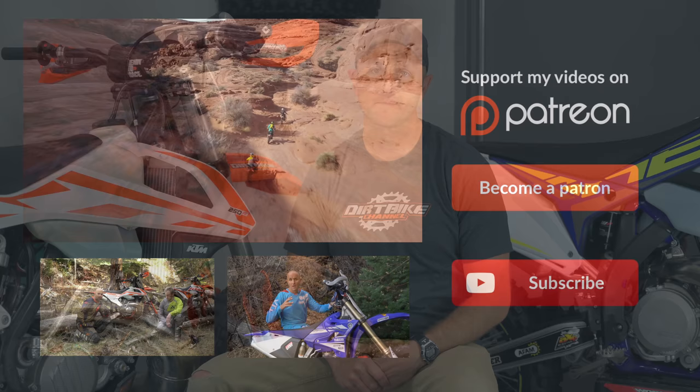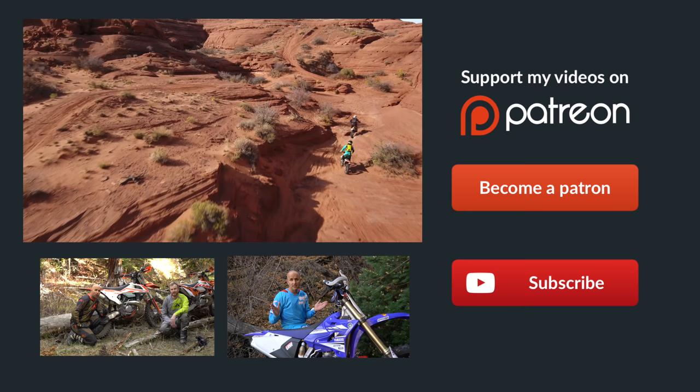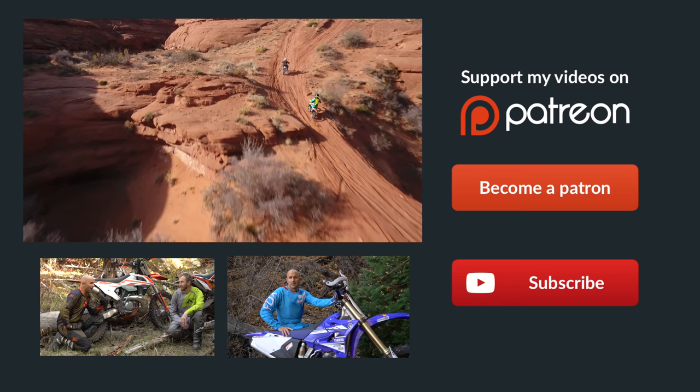There should be more information coming in the future — keep your ear to the ground, but that's what we know now. Thanks for tuning in guys. Patreon is the best way to support Dirt Bike Channel — we've got some really cool rewards over there. Click the link to become a patron; you can donate as little as one dollar per month and it would really help us out.